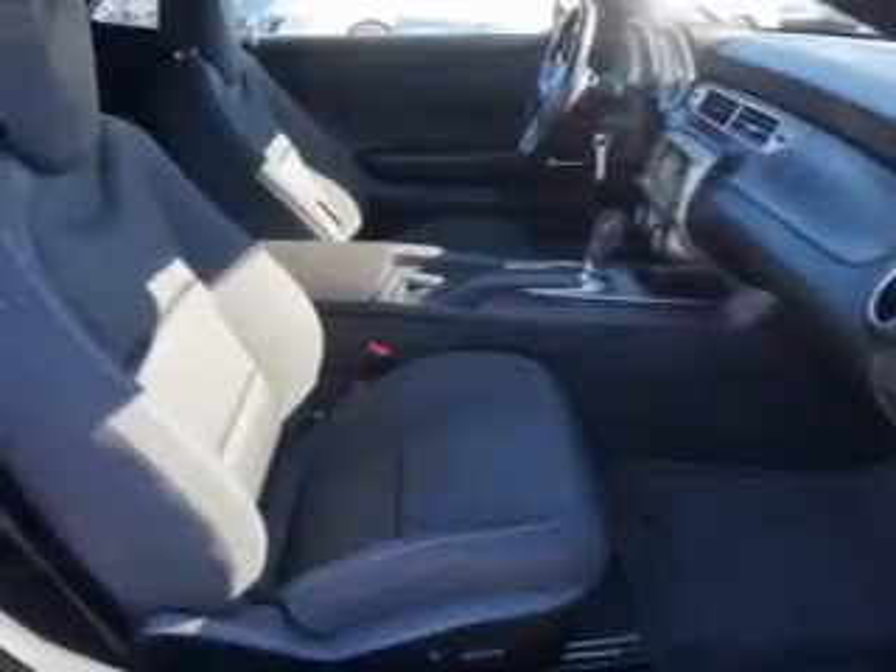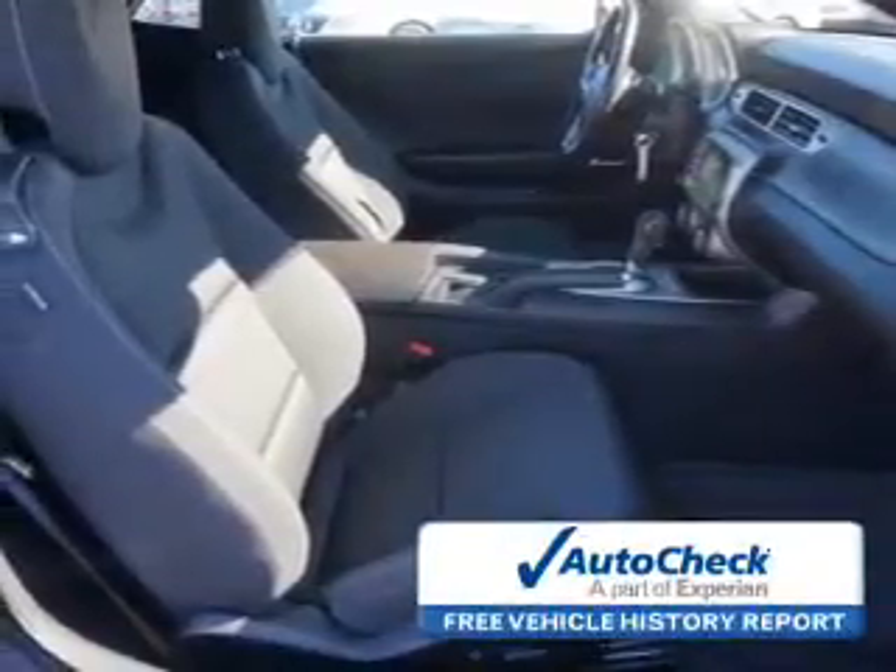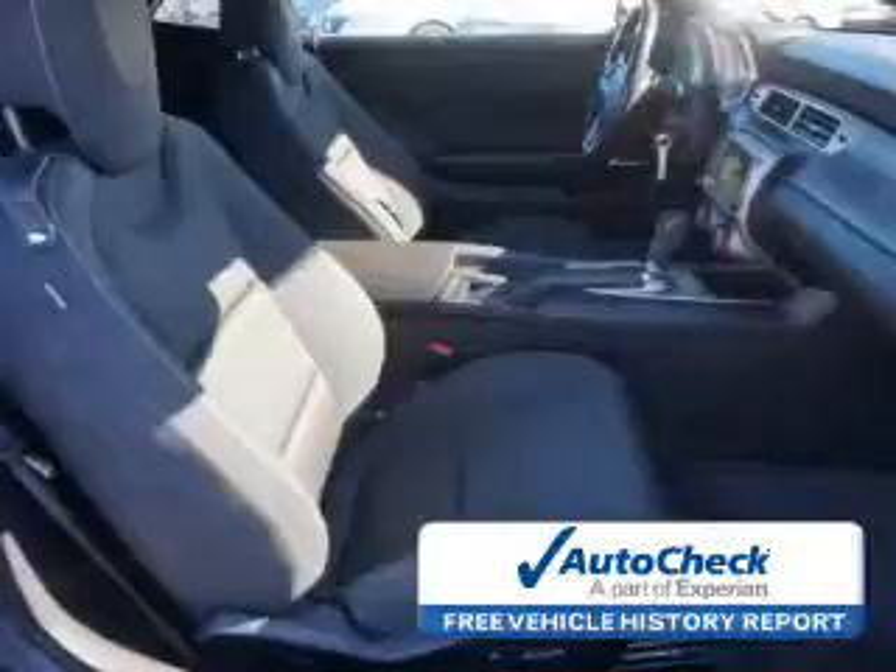Low tire pressure warning, front ventilated disc brakes, and daytime running lights. Be confident in your purchase with an AutoCheck Vehicle History Report, the industry's trusted vehicle history provider.